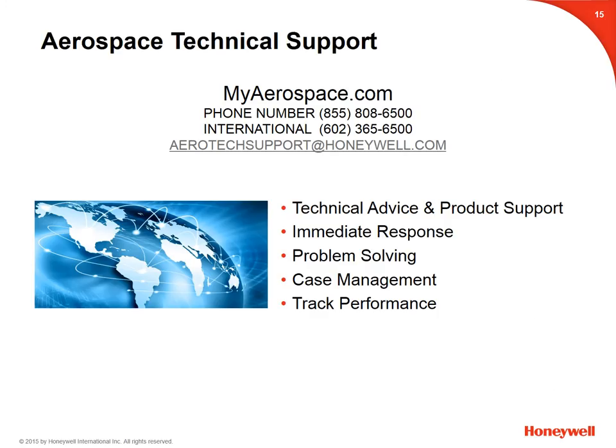Thank you for your attention today. This concludes Honeywell's Rolls-Royce Fuel Control Technical Presentation. As always, for technical advice and product support, please contact your 24-hour Aerospace Technical Support Team. You can expect an immediate response, problem solving, and efficient path to escalation when needed. Thank you.